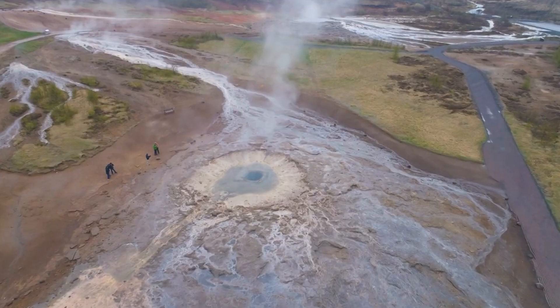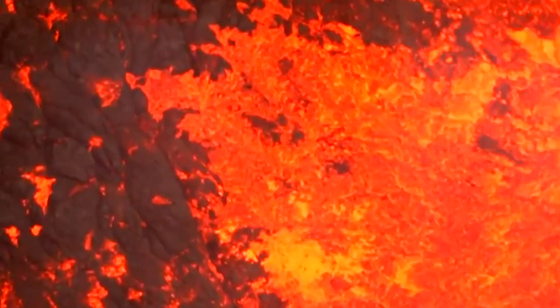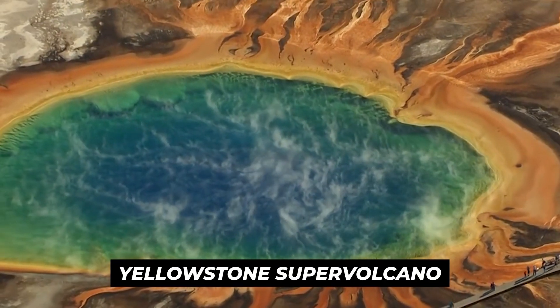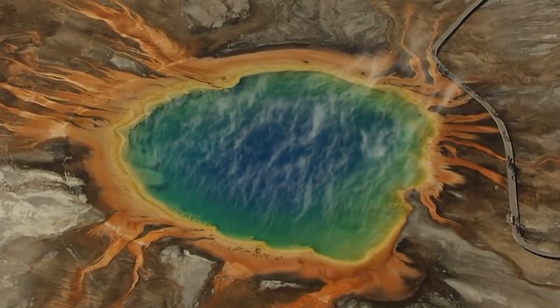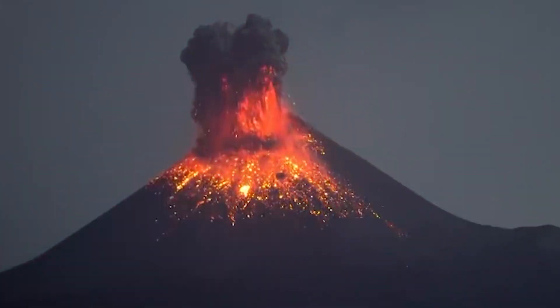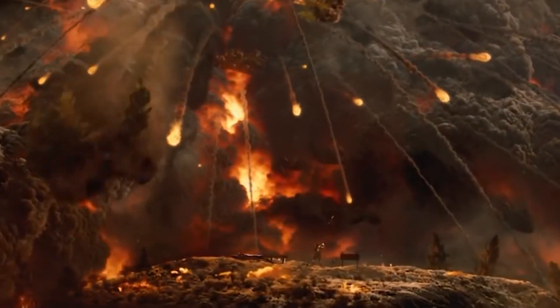The Grand Prismatic hot spring and other features are kept boiling thanks to new seismic investigations of the magma under the Yellowstone supervolcano. Scientists now know that there is more liquid magma under the Yellowstone supervolcano than previously believed. It is now obvious that the Yellowstone volcano, the world's largest, is finally erupting.